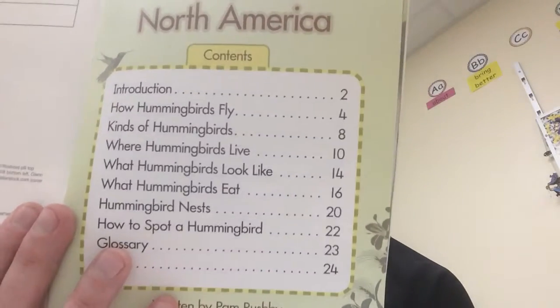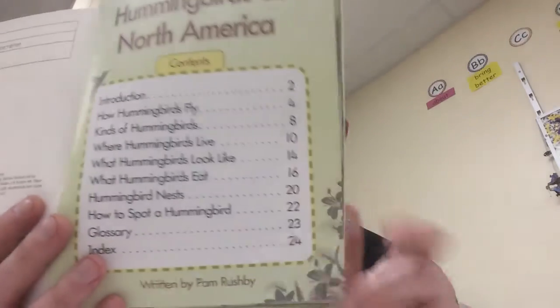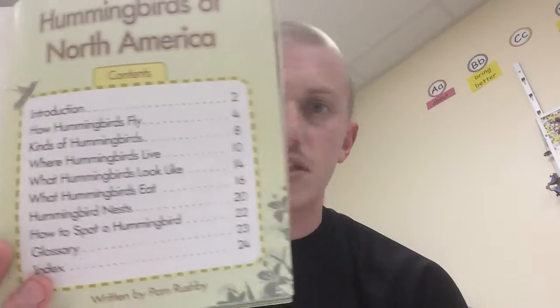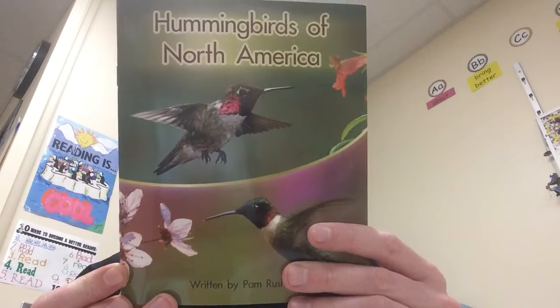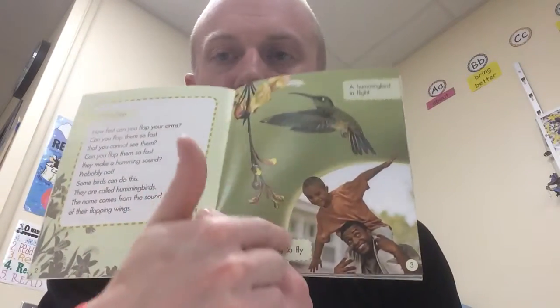It does say 'kinds of hummingbirds,' so I didn't know that there are lots of different kinds — that certainly should be a question that's answered. And 'what hummingbirds eat' — that's another question I have. I wonder if it has something to do with flowers. Right now, I would like you guys to follow along as I read pages 2 and 3. When we read, we always want to start by reading the heading, then the main text, and then the captions from the pictures. I'm going to be reading out loud — follow along in your book, not watching me on the screen.